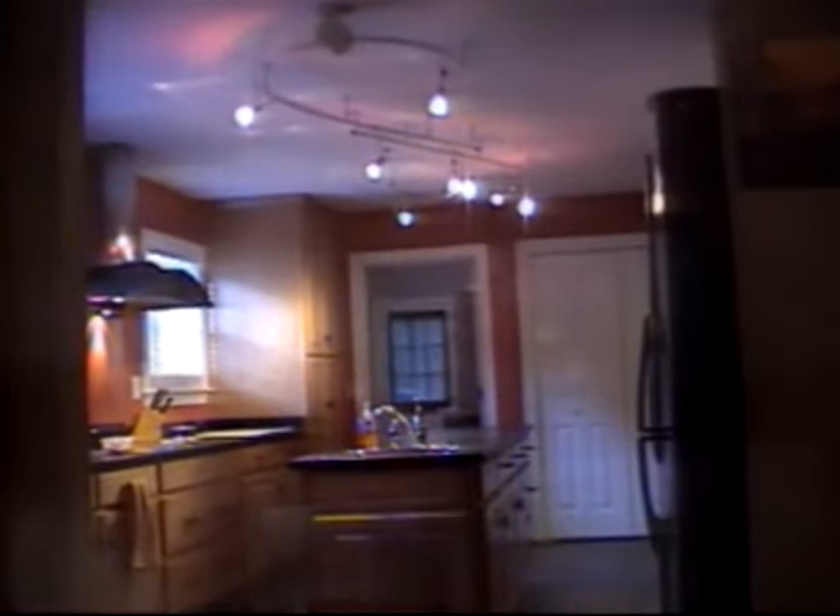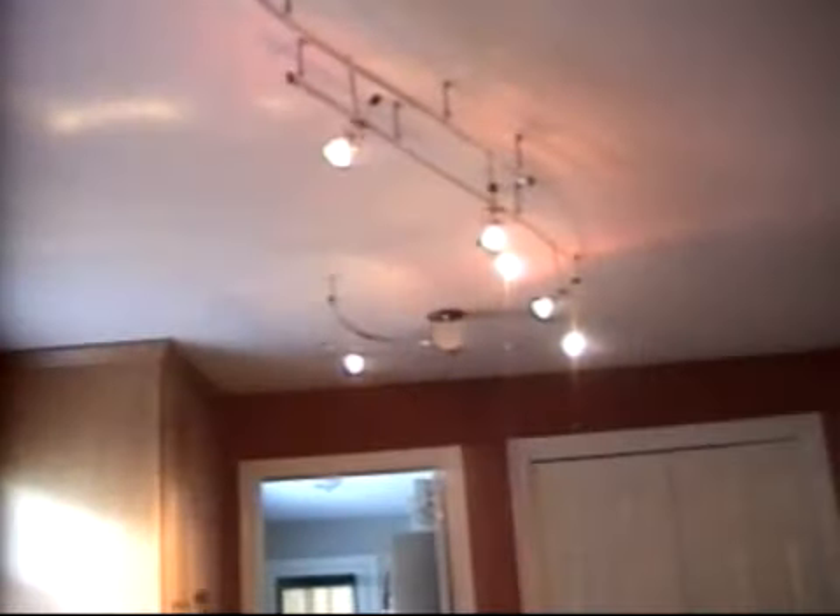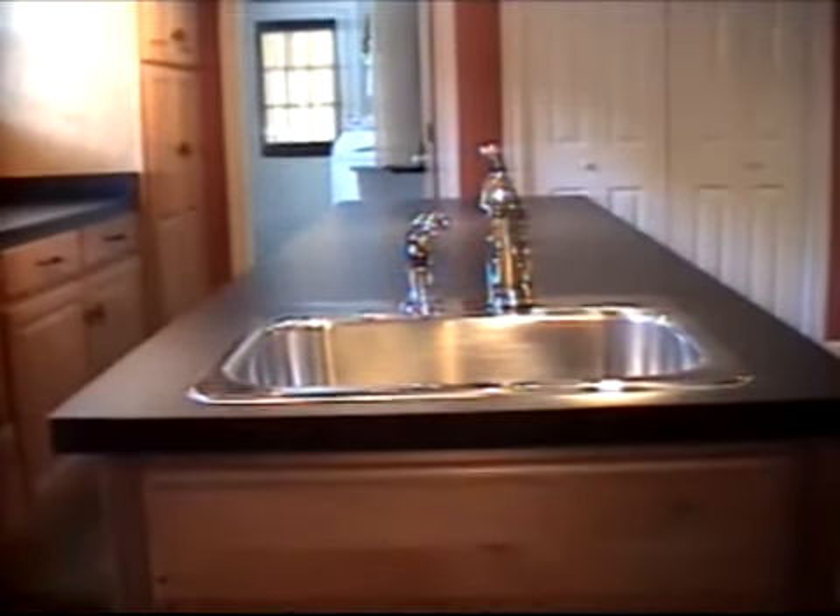Looking left from the foyer, we see this great kitchen with high-end stainless steel appliances. Overhead, track lighting illuminates all areas, including this seven-foot island with vegetable sink. Just beyond is a five-foot wide pantry with multiple shelves.